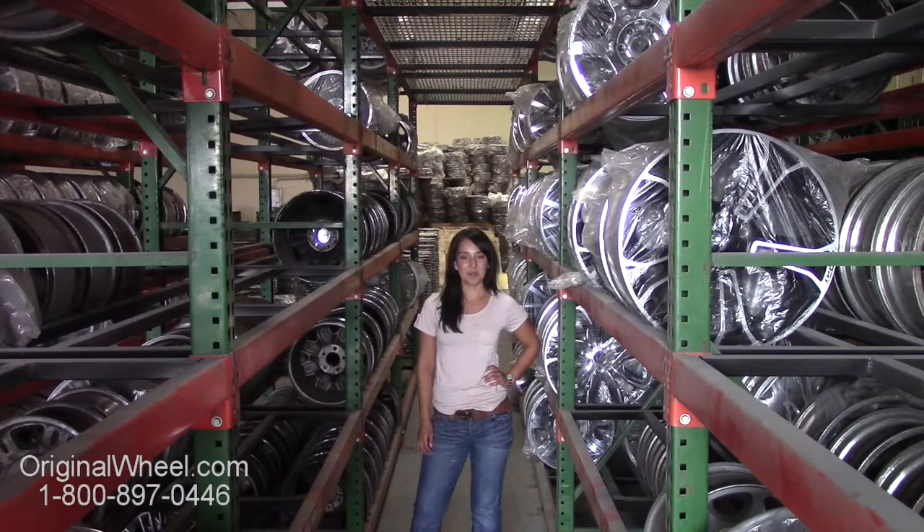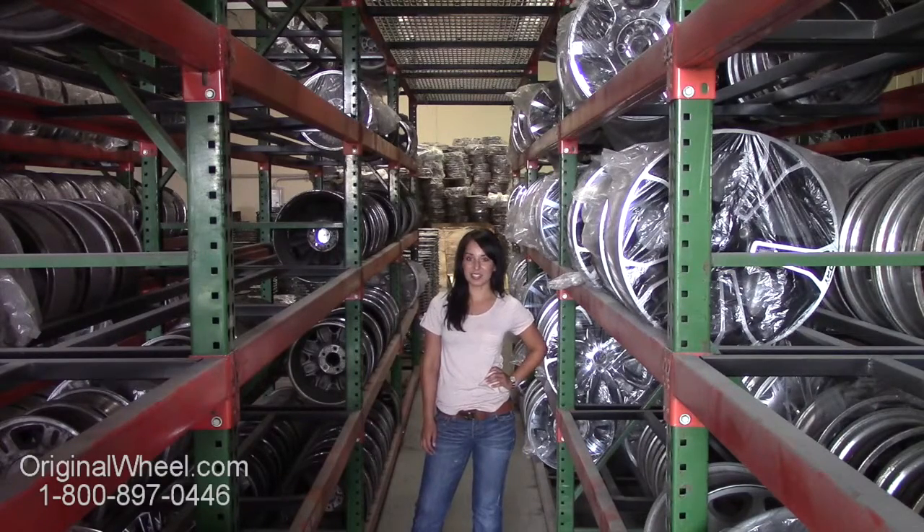From there, you can browse our entire inventory of wheels and rims. All of our wheels are guaranteed — we stand behind our product and our service. Our mission is to help people locate the original wheels that they need in like-new condition.